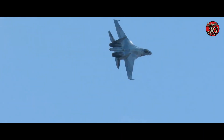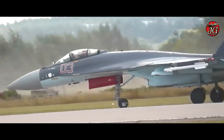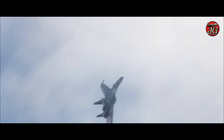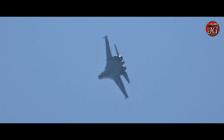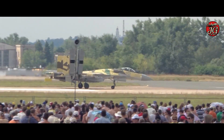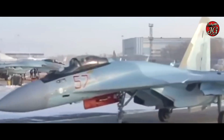The hallmark of the Su-35 is supermaneuverability, enabled by powerful engines and 3D thrust vectoring nozzles that allow the aircraft to execute extreme post-stall maneuvers, rapidly change nose pointing, and sustain high angles of attack for close-in dogfighting. Thrust vectoring, combined with a large lifting body and digital flight controls, makes the Su-35 capable of outmaneuvering many legacy and contemporary fighters in within-visual-range engagements, an advantage repeatedly highlighted in the platform's marketing and demonstrations.